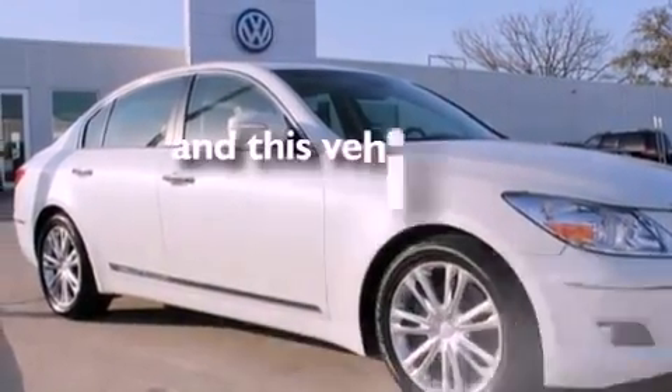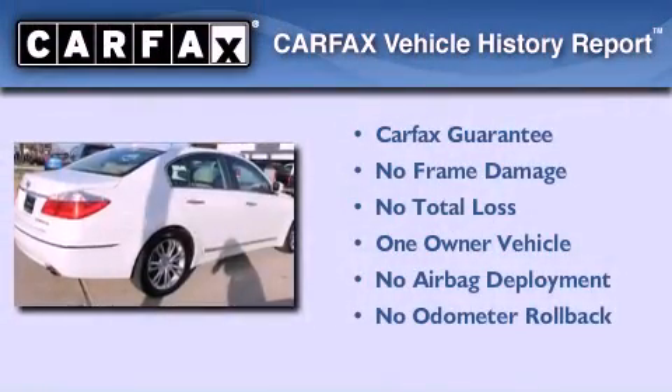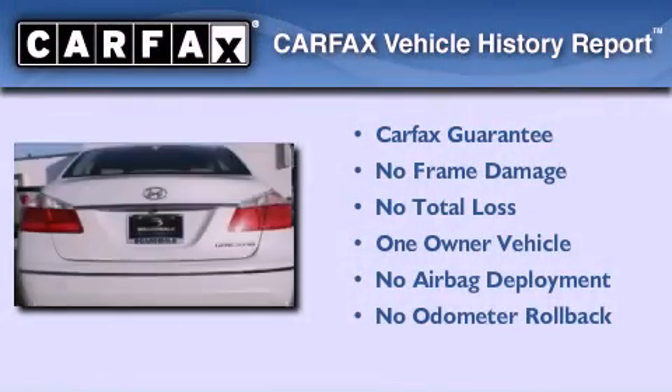This vehicle has less than 7,000 miles. This Hyundai has had only one owner and it qualifies for the Carfax buyback guarantee.